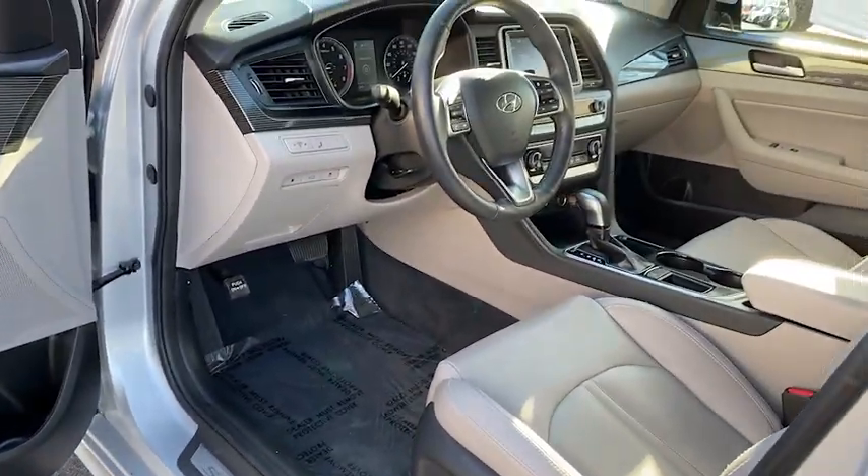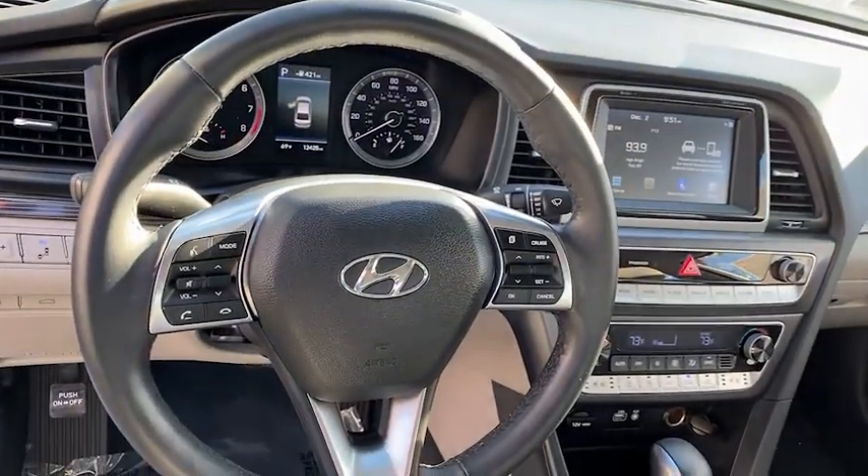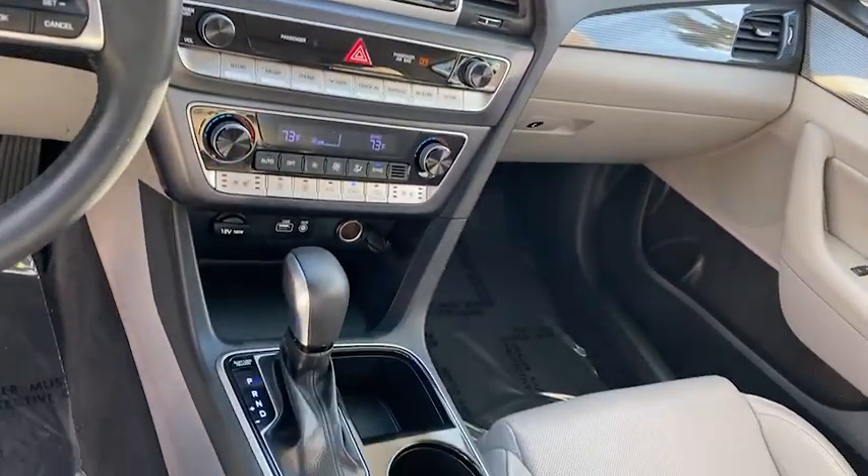Hands-free communication, climate control multi-zone, front-wheel drive, AM-FM stereo radio, climate control automatic, rear defrost, bucket seats, trip computer, child safety system.